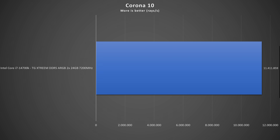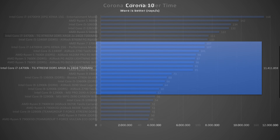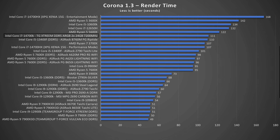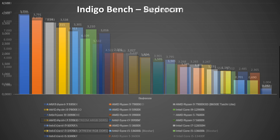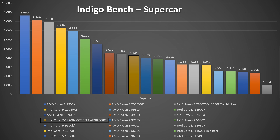This is the first time I'm running the Corona test so in the future we'll have more results to compare. Corona 1.3 render time finished at 111 seconds with 4.348 million rays per second. In the Indigo benchmark: Bedroom scored 1.167 million samples per second and Supercar scored 4.234 million samples per second.